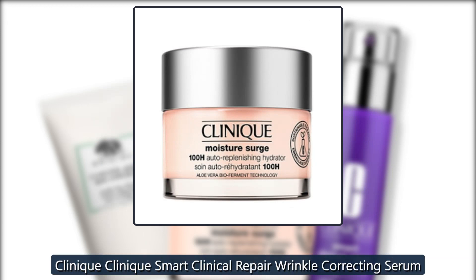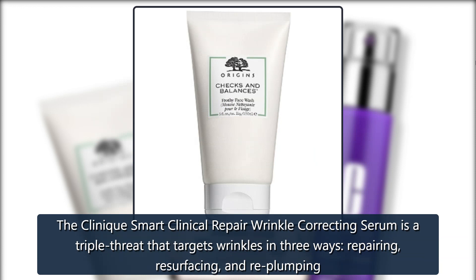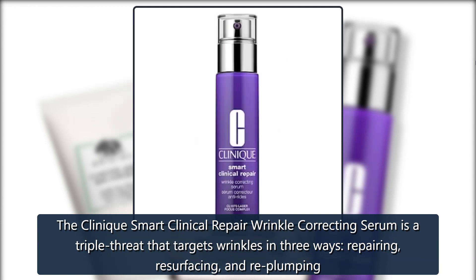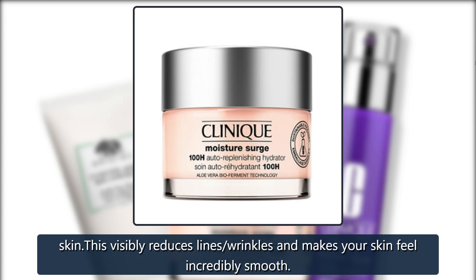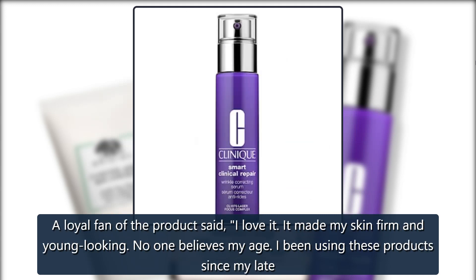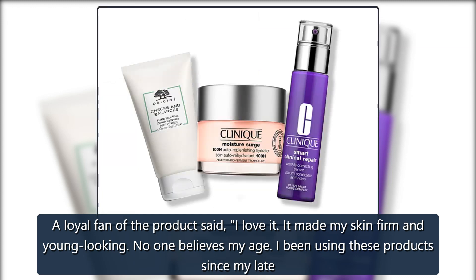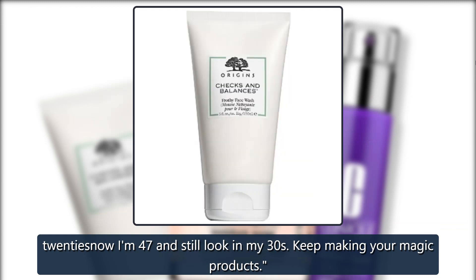Clinique Smart Clinical Repair Wrinkle Correcting Serum. This serum is a triple threat that targets wrinkles in three ways: repairing, resurfacing, and re-plumping. It visibly reduces lines and wrinkles and makes your skin feel incredibly smooth. A loyal fan of the product said: 'I love it. It made my skin firm and young looking. No one believes my age. I've been using these products since my late 20s — now I am 47 and still look in my 30s. Keep making your magic products.'